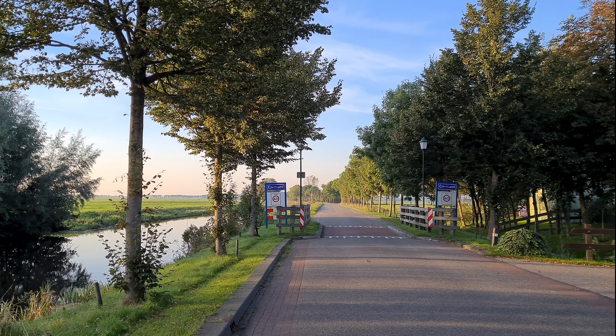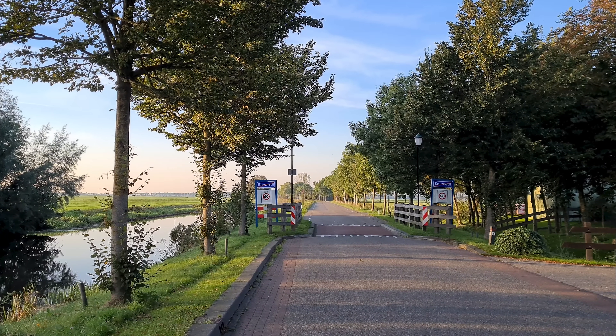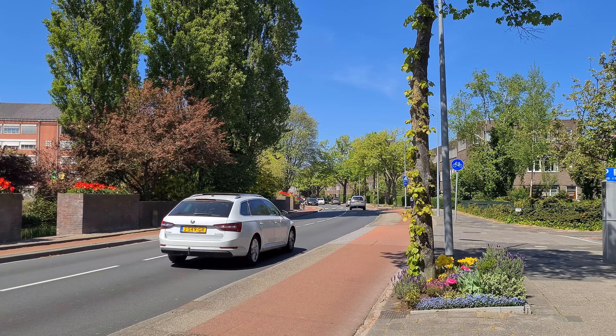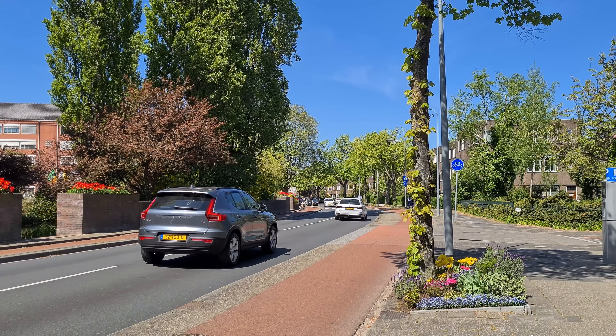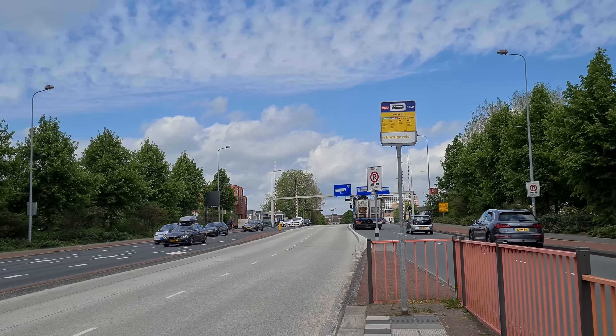Similar to distributor roads, when entering an urban area there is a speed bump indicating the beginning of a built-up area and a change of speed limit. Traffic areas in urban areas are mostly made up of distributor roads. It's important to mention that this is absolutely a street rather than a road.